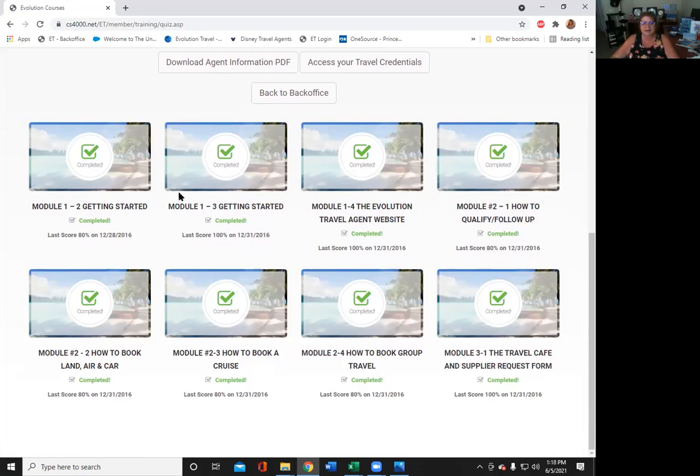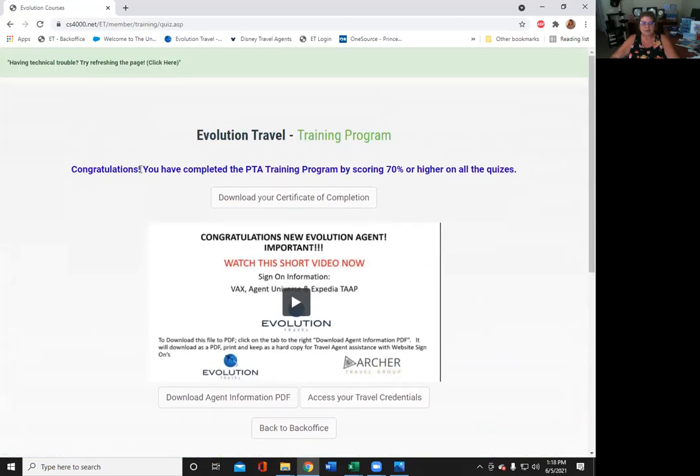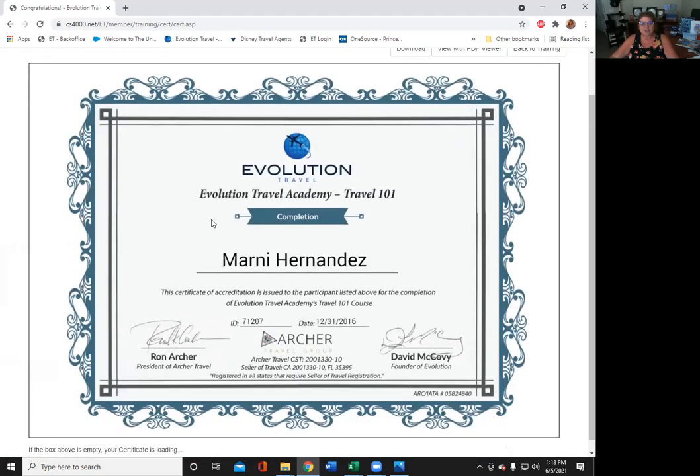If not, you can retake it. It takes about 45 minutes total. Once you complete this, you'll see: 'Congratulations. You have now completed your PTA training program by scoring 70% or higher on your quizzes.' Congratulations, everyone. Now you're going to download your certificate. Here it pops up: 'Congratulations. You are now an agent with Archer Travel, Evolution Travel.'